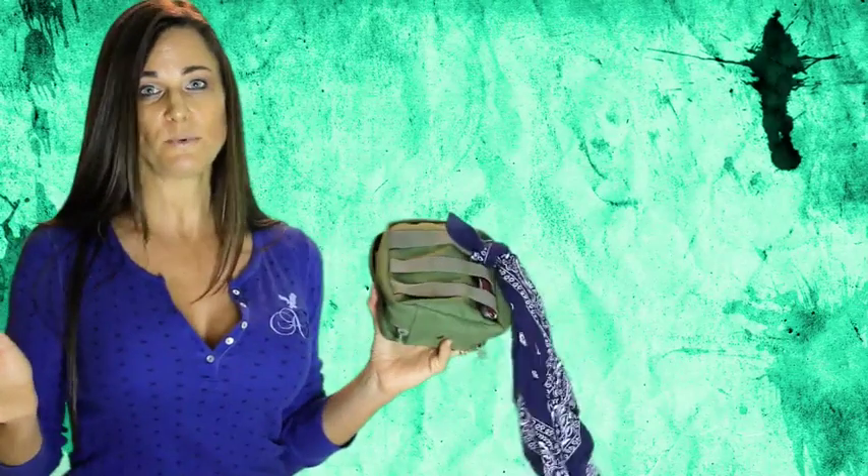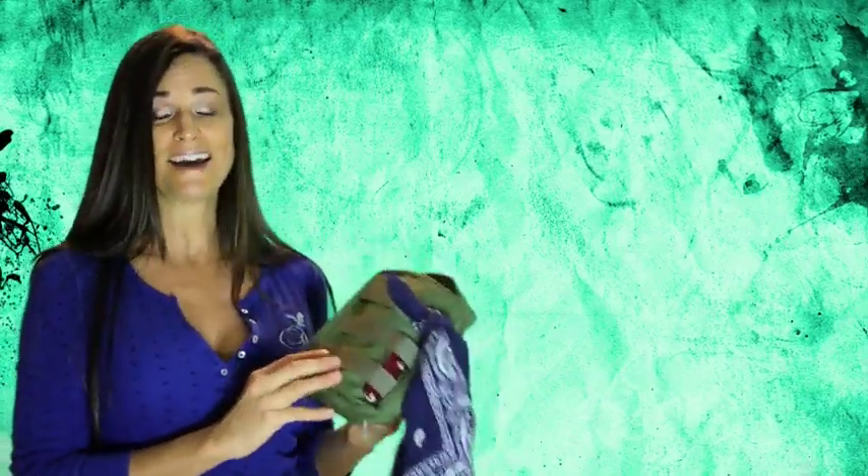Now this is only a starter vehicle bug out bag. By all means, this isn't anything that would get you through a long-term crisis, but it could get you out of a jam or just get you home. Anything's better than nothing.